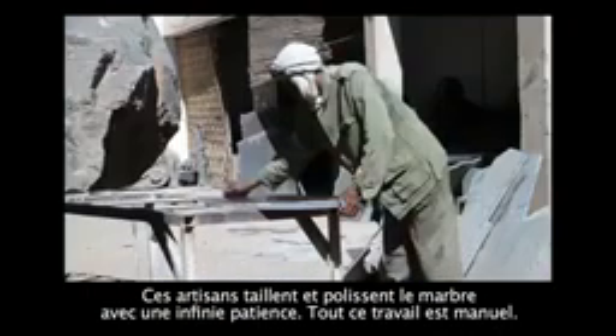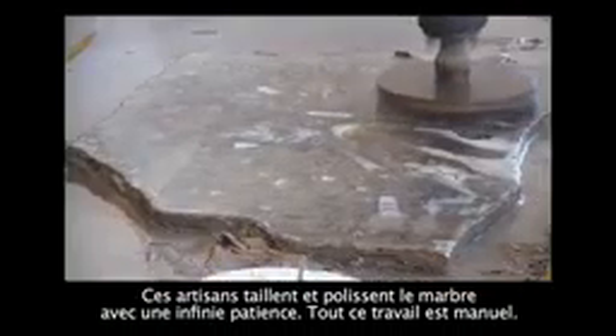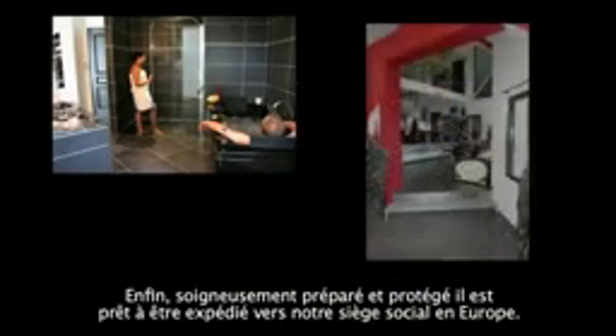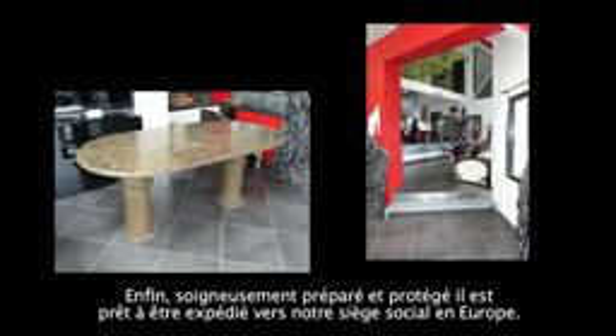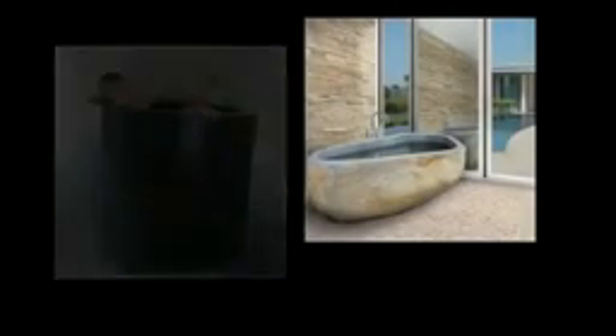Now it's down to the workshop to bring out its true beauty. These craftsmen work and polish the marble with infinite patience. Everything is done by hand to make sure each piece is perfect.